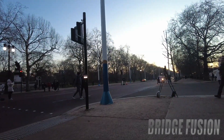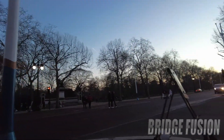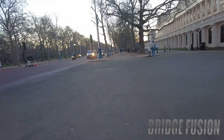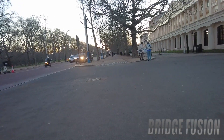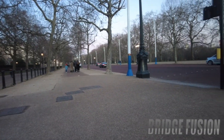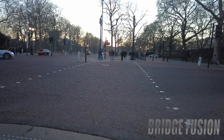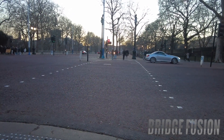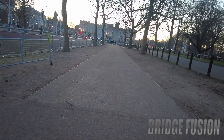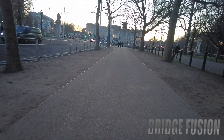Straight after Trafalgar Square we are on the road straight down to Buckingham Palace. We've still got so far to go — how are your legs? Mine are killing me! We have finally made it — just a couple more minutes and then we're properly there, but we can already see it — it's in touching distance.